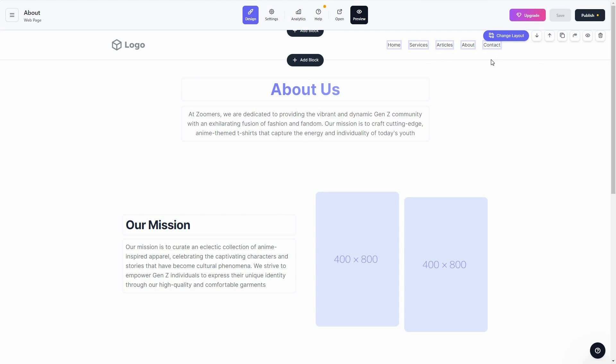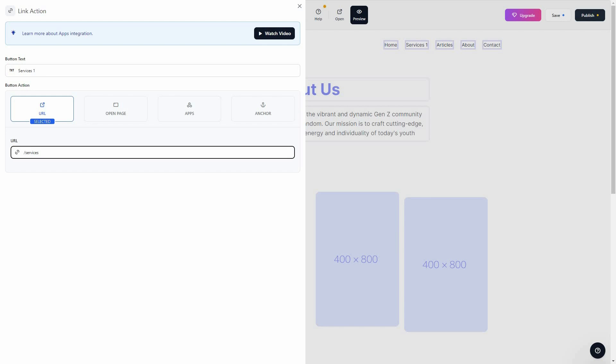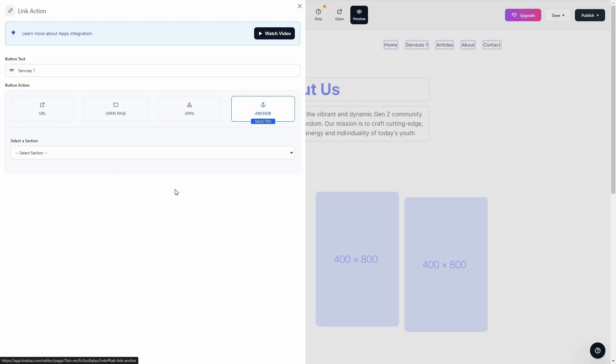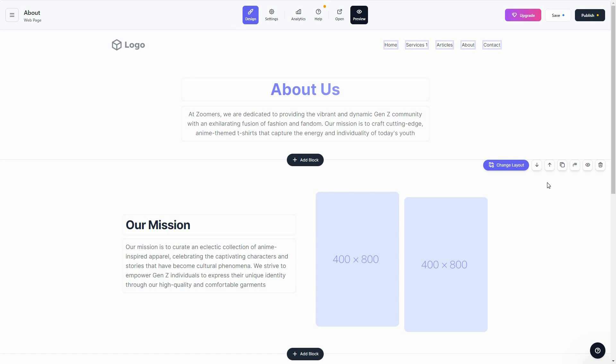You can also edit links and button actions. For example, if you want to change the link for a Services button so visitors go to a specific page, just click on it and the link action panel opens. You can change the button text and provide a URL, link to a different internal page, integrate apps, or anchor to a specific section.